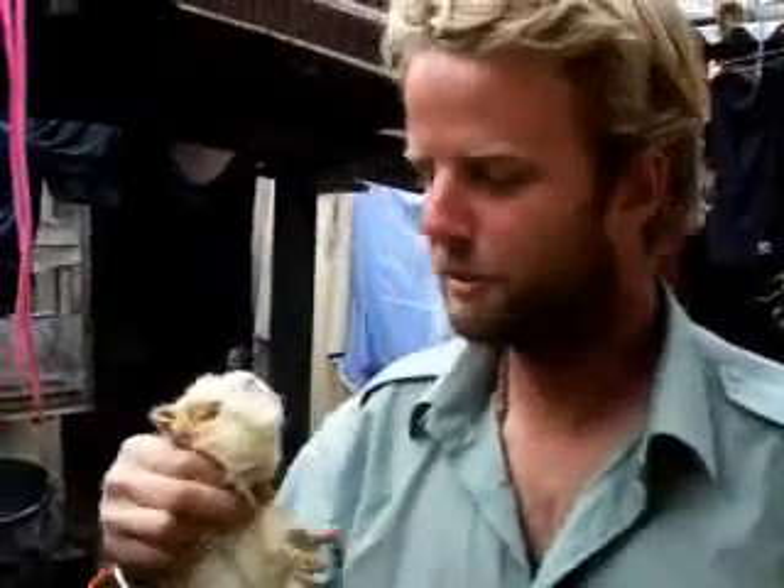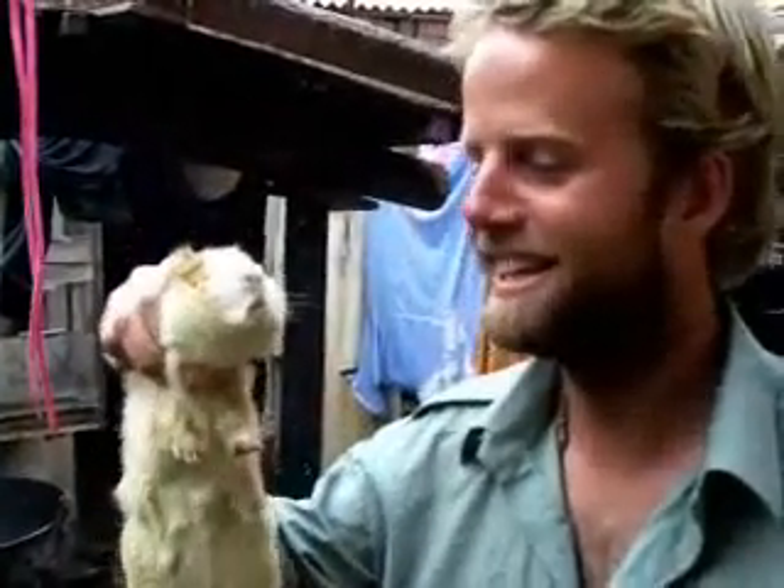Good morning. I'm in a little town in Ecuador and guinea pig is the speciality here, and this is my first one. Lunch.